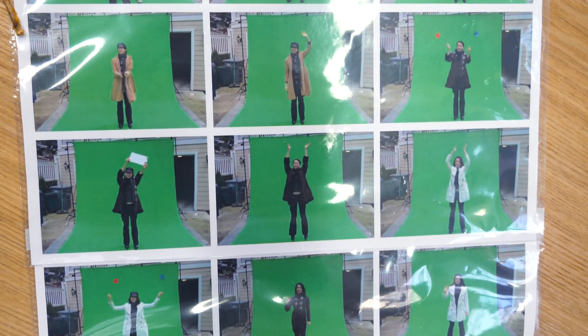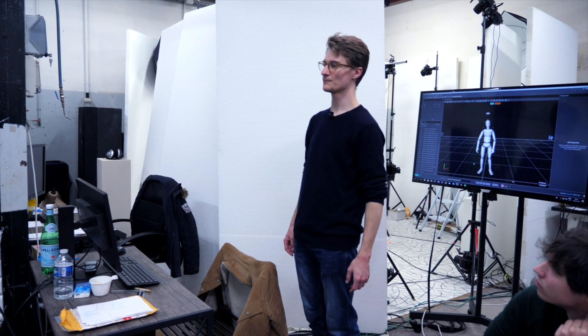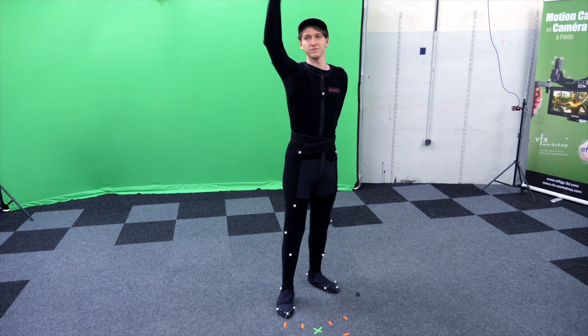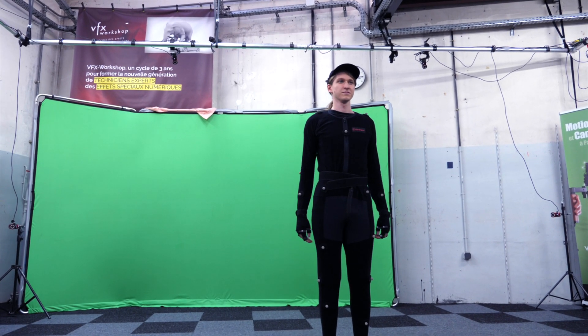We are going to be inspired by each image and do one for each image with your three filmmakers who will give you some indications. You will do your action and then I will ask you a little pose at the end. You raise your hand, and then a little pose at the end.